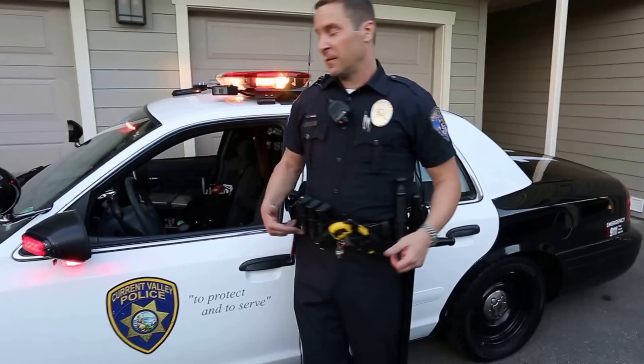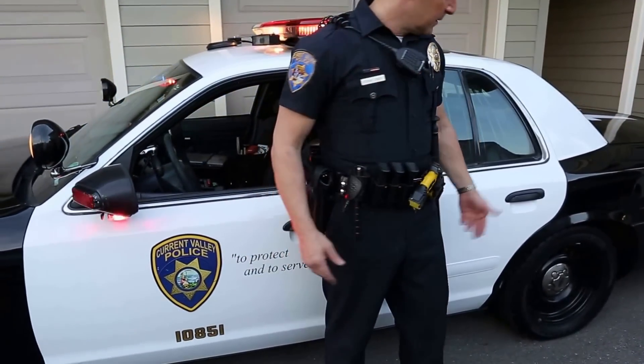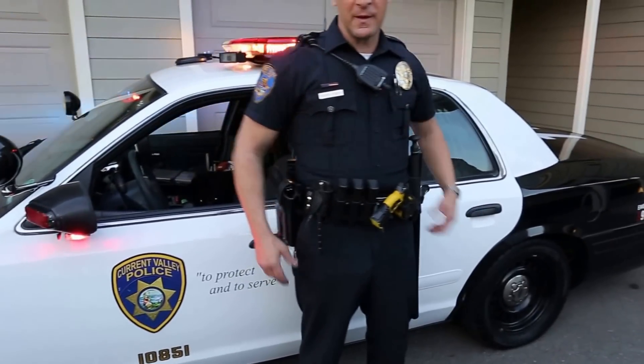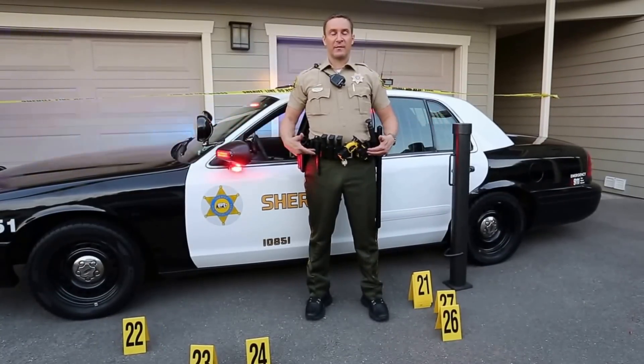Another uniform I have is the fictitious agency Current Valley Police with basket weave leather, complete with Current Valley Police markings that go on magnetically, as well as baby moon hubcaps for that tougher look. This here is an LA County Sheriff uniform with basket weave leather.